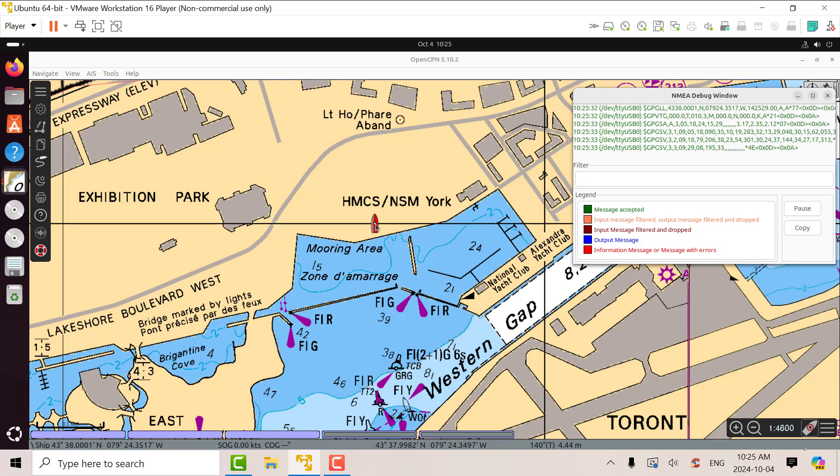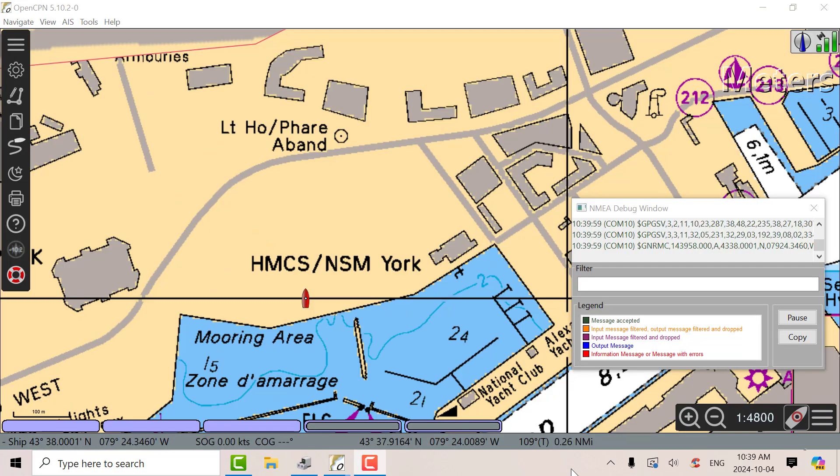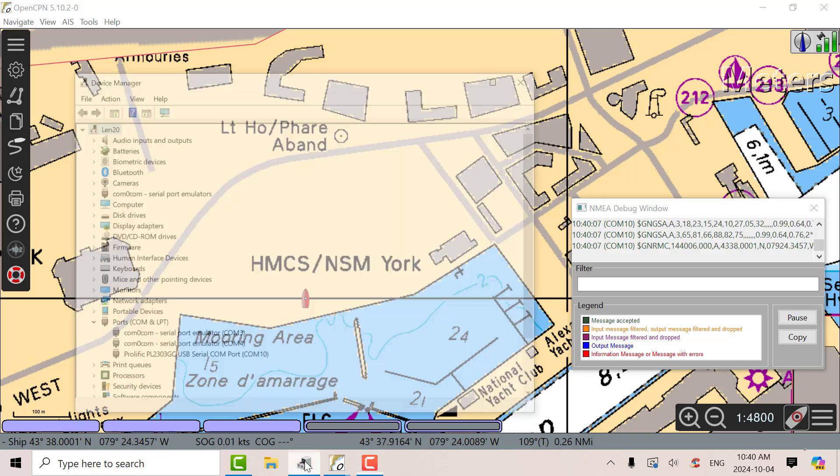I'm going to put in the new GNSS receiver and run it on Windows into OpenCPN as well, so we can compare the difference. Now we're looking at my new GNSS unit running on Windows. It uses the Prolific driver — if I go into Device Manager I can see it, there's the Prolific driver.